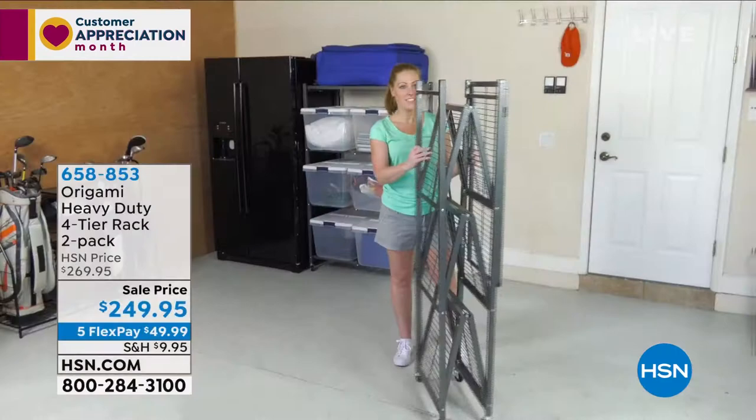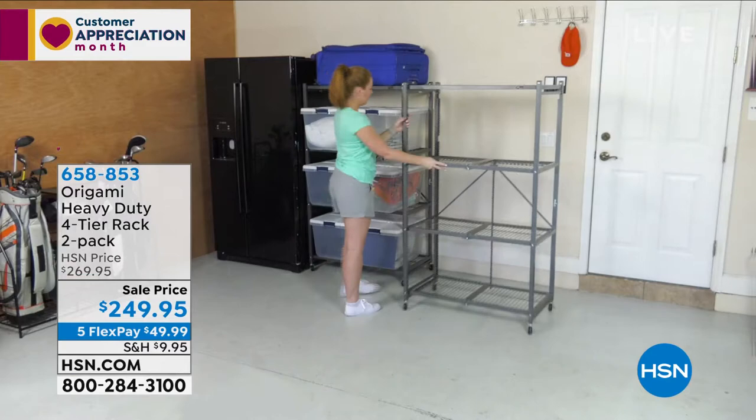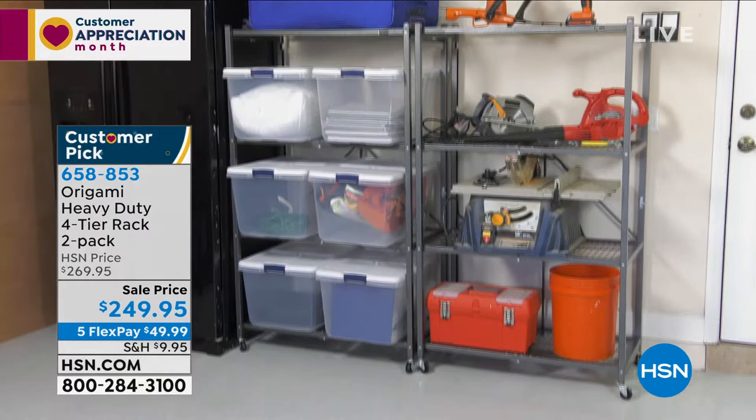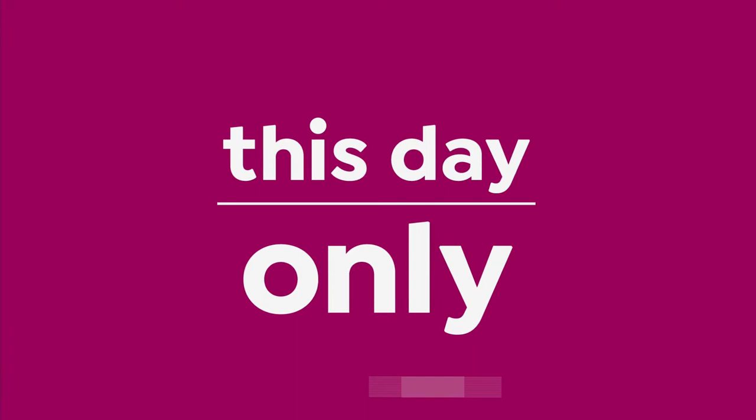We've got a lot more for you when it comes to storage — and notice you didn't need one tool to put this together. We're all about ease. This is from Origami — the heavy-duty rack, a two-pack. You can get two of them home right now for $249, paying one price to ship two. If you were to purchase them separately it's a lot more than $249. They're on sale, back in stock, a big customer pick. Each one holds 1,000 pounds in powder-coated steel, so you can use them indoors or out.